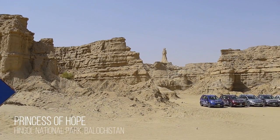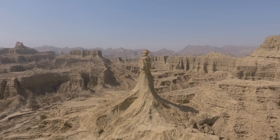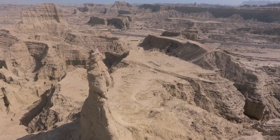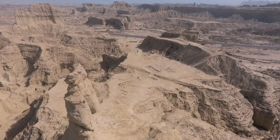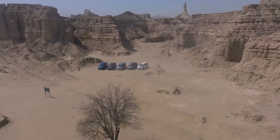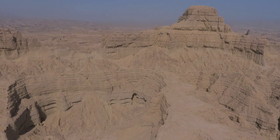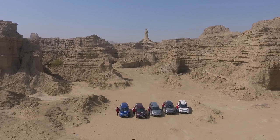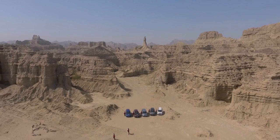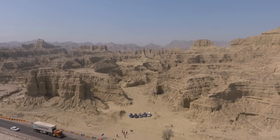Finally, after reaching Hingol National Park, the spectacle of Princess of Hope was mesmerizing. The sea breeze coming from the Arabian Sea has worked for many years as an expert craftsman to carve this beautiful sculpture. The entire landscape is covered with gorges and mountains of mud and rock. Climate change, rain, and strong winds from the sea have transformed these rocks into nicely sculpted objects. The formation of Princess of Hope is so perfect that it appears to be a masterpiece of a skilled artisan.